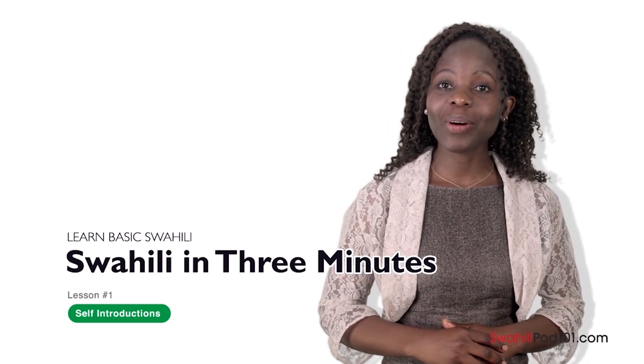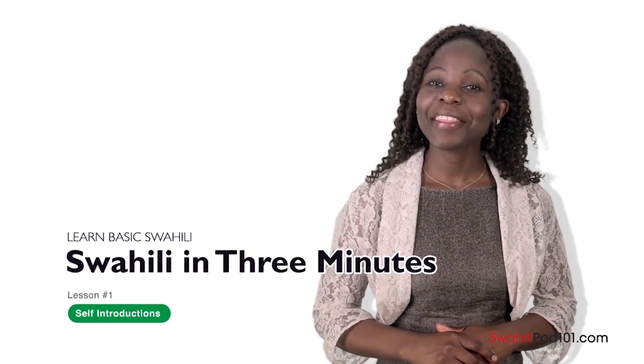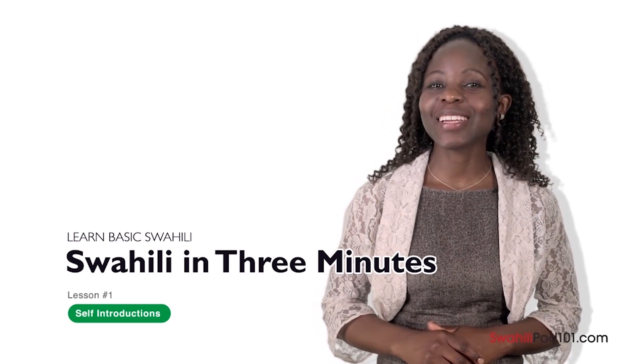Welcome to SwahiliPod101.com's Kiswahili Kwa Dakika Tatu — the fastest, easiest, and most fun way to learn Swahili. Hamjamboni, mimi ni Medina. Shukran kwa kungana na mimi katika kipindi hii — hi everybody, I'm Medina, thank you for joining me. In this series, you're going to learn basic Swahili expressions. It's super easy and it only takes three minutes. In this first lesson, you're going to learn how to introduce yourself in Swahili, both in an informal and formal way. Unlike many other languages, there is not a very big difference between informal and formal speech in Swahili.